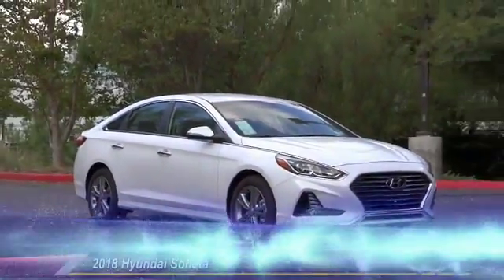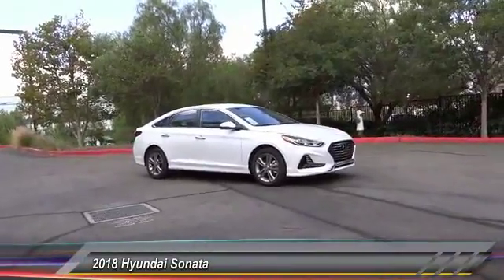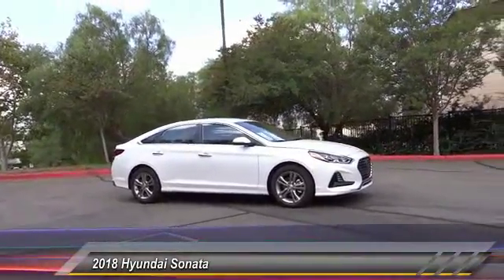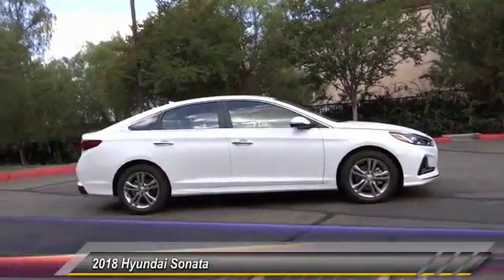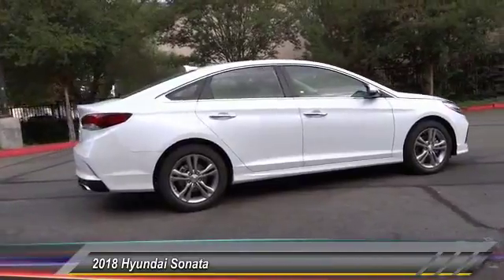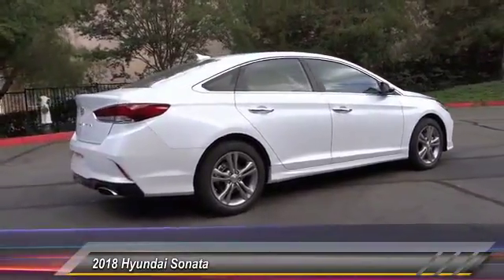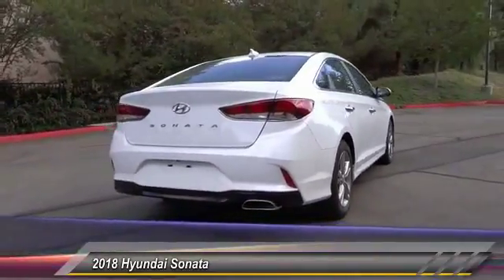The 2018 Sonata. The Sonata has a long list of technologically advanced interior features and options that make driving safer, more convenient, and much more fun. Don't forget the exterior corrosion protection — a 14-step roto-dip system that provides unmatched protection for your Sonata, and it is priced below $25,000.